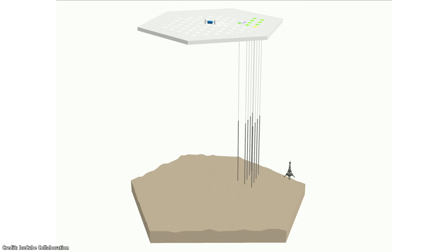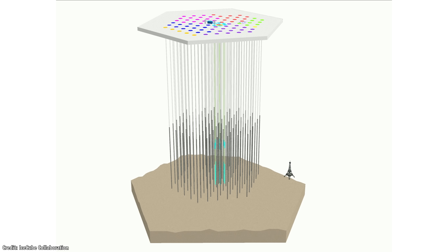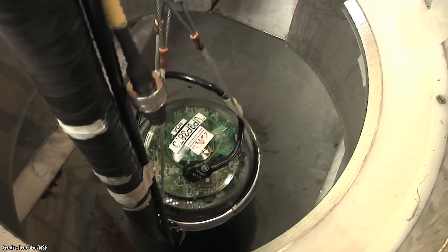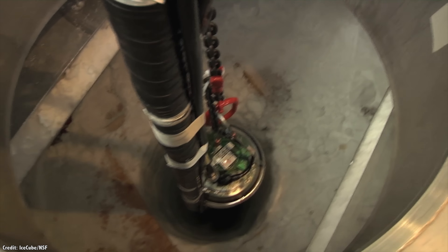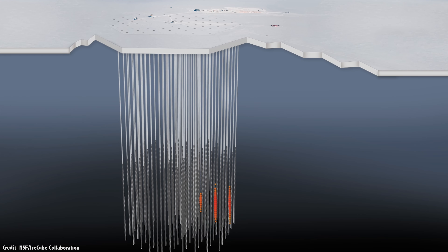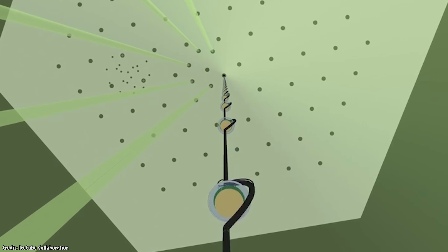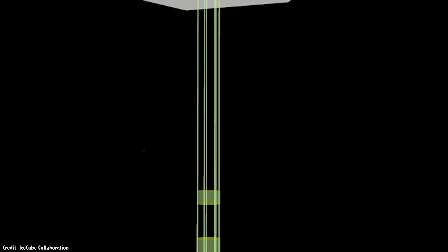Each year, during the Antarctic summer, the drill team was able to complete another dozen or so strings, taking a full seven years of construction. Finally, they had the full observatory with 86 separate strings of neutrino detectors sunk down into the ice. There are 5,160 separate digital optical modules embedded into the ice with photomultipliers. Whenever a particle strikes them, they send a signal back up the string that can be processed on the surface. The strings are denser in the center, providing more accuracy in the middle.